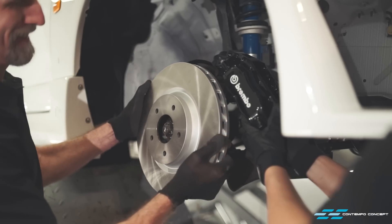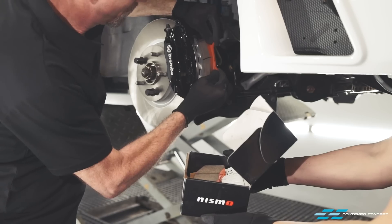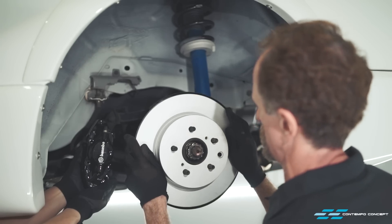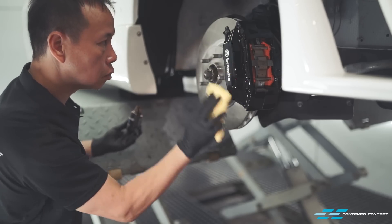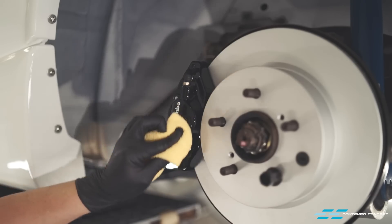While the car is up on the hoist, new Nismo rotors and pads are next, which is a very straightforward installation. We're giving the calipers a few layers of high heat glass coating to protect them, plus making them easier to clean afterwards.